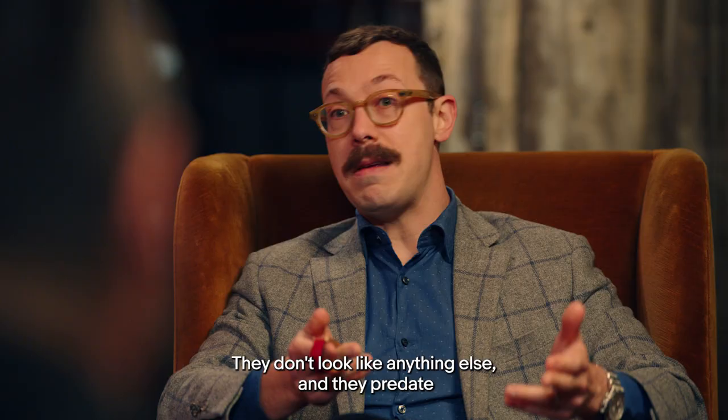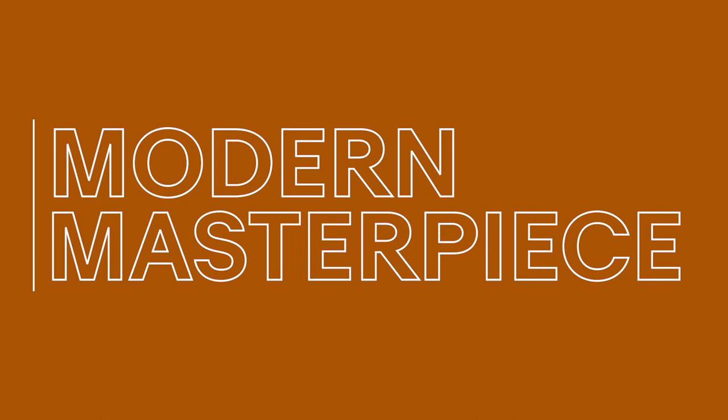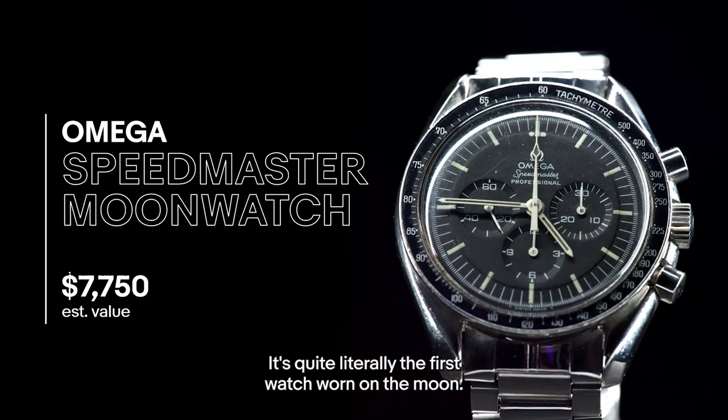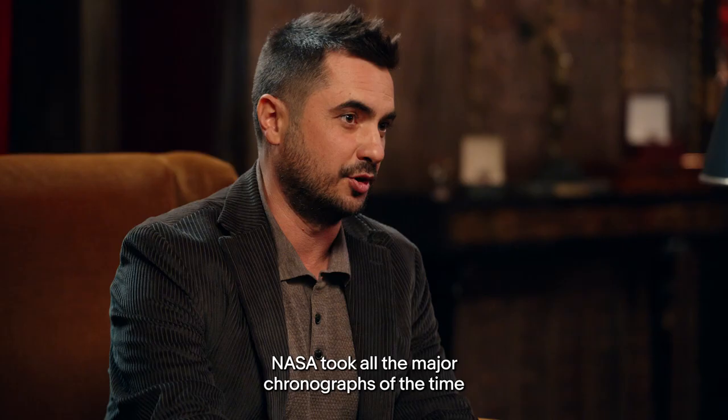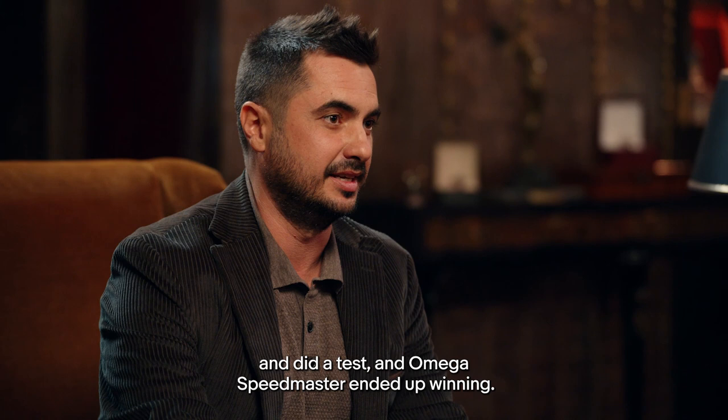If you're a watch collector, you should have at least one Omega Speedmaster moon watch. It's quite literally the first watch worn on the moon, back in the '60s. NASA took all the major chronographs of the time and did a test, and the Omega Speedmaster ended up winning.